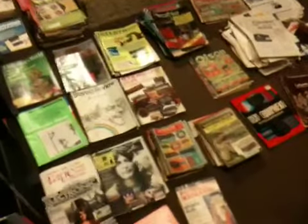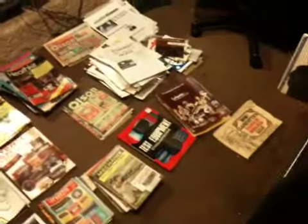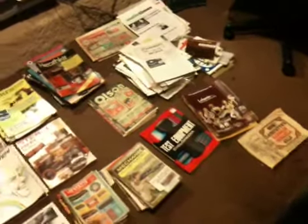I picked up some dumpster dive material this weekend. These are all magazines and owner's manuals, schematics, and sales brochures from the 60s and 70s. A lot of interesting stuff here.